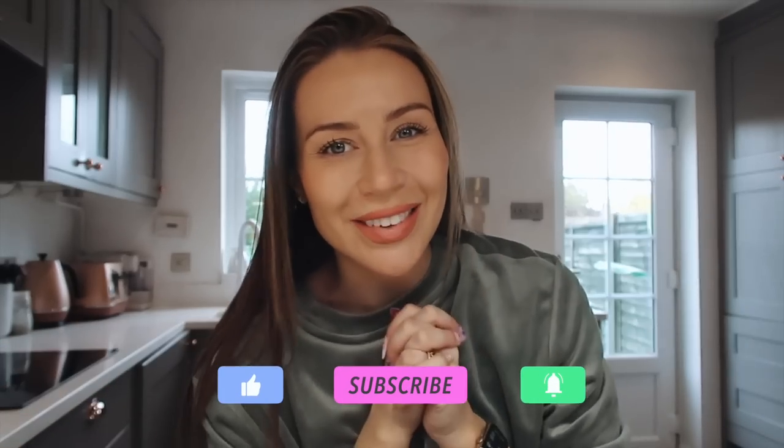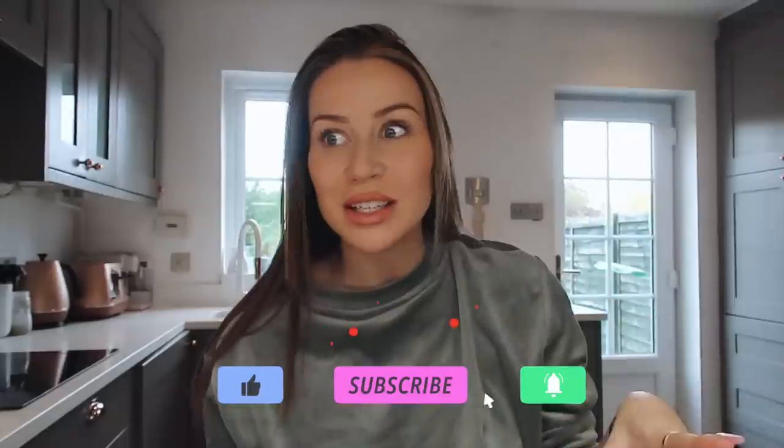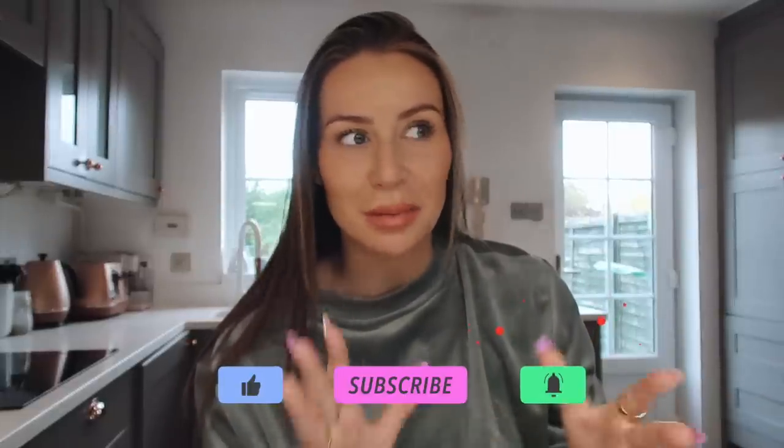Hello beauties, welcome back to my channel, it's CC, and if you haven't already please do subscribe. This video is going to be a little bit different. I'm currently 24 weeks pregnant and I have a house to renovate. CC Clark Home, if you don't already follow on Instagram, is my new project — it's not this house, it's actually a new house that we've bought.